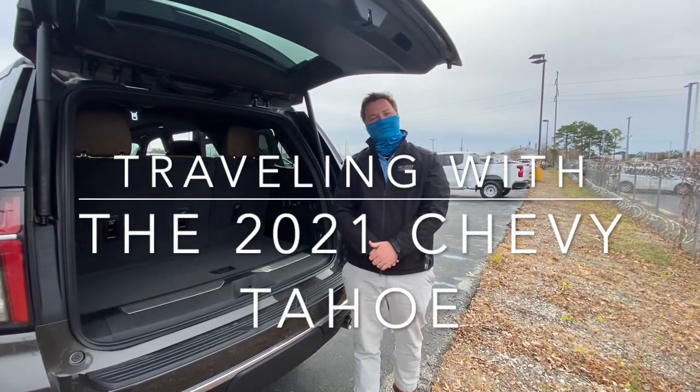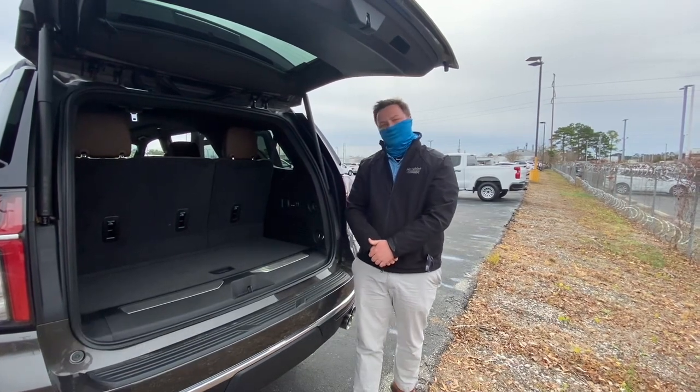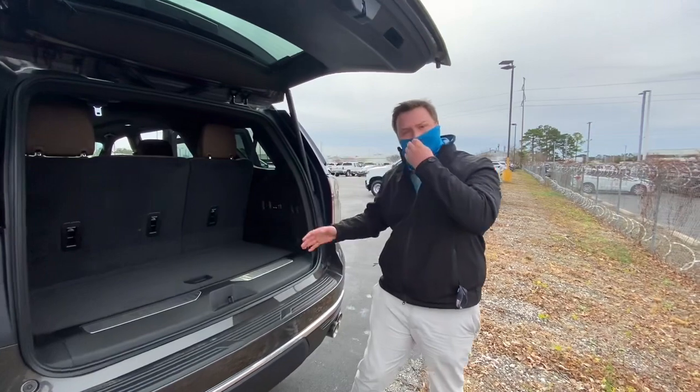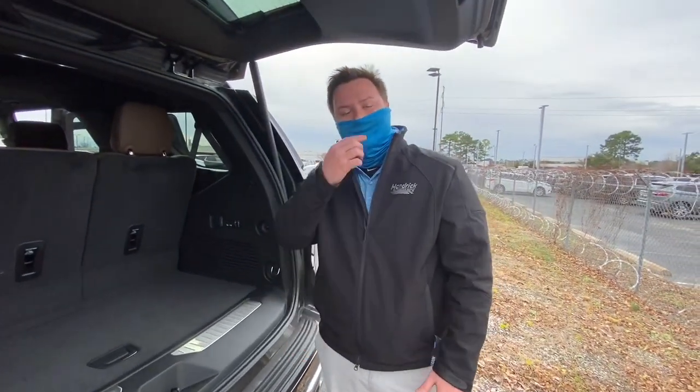Hey guys, my name is Dylan Tyler from Jeff Gordon Chevrolet in Wilmington, North Carolina, and today I want to ask you a simple question. Do you guys like to travel? If so, this '21 Tahoe is the vehicle for you. Let me show you how you can maximize the storage capacity in the '21 Tahoe.